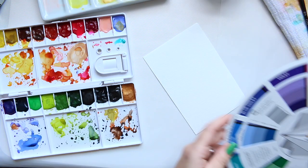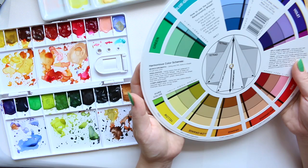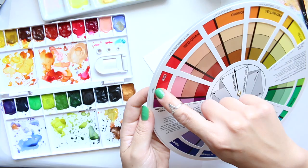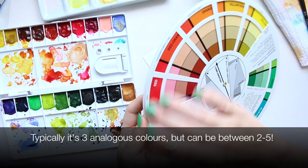But today I want to talk about the analogs. Analog colors are colors that can go up to five colors on the color wheel and they have to be sort of one after the other. You couldn't just randomly pick five colors from the color wheel.